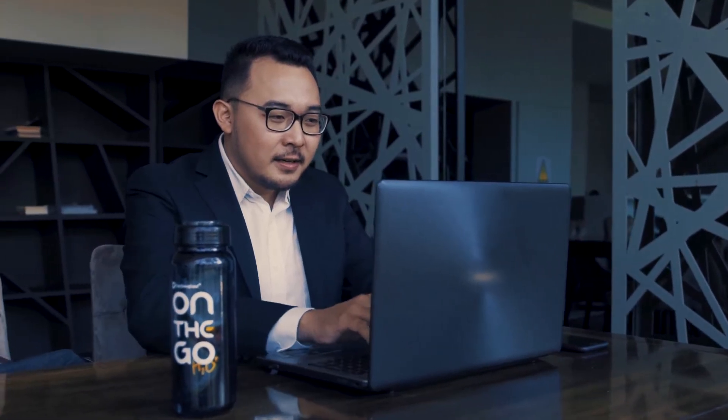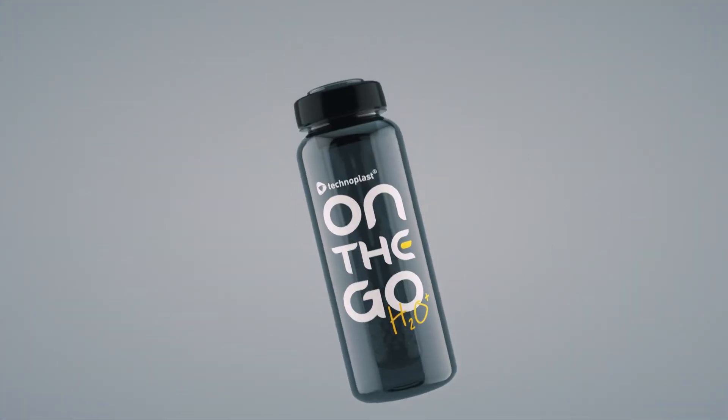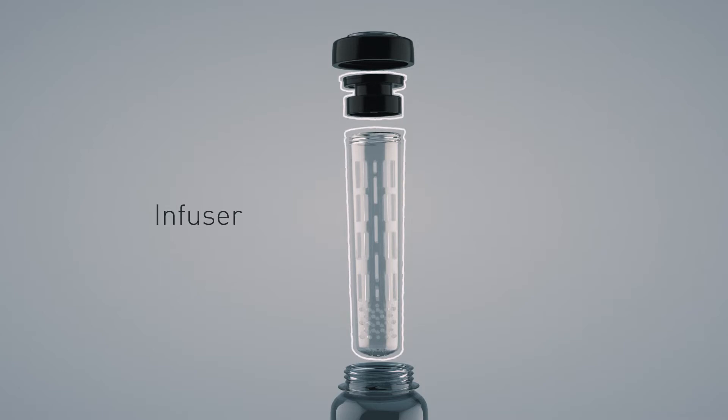On-the-go H2O Plus infused bottle, uniquely designed with a special infused tube for your chosen food, will complement your healthy lifestyle.